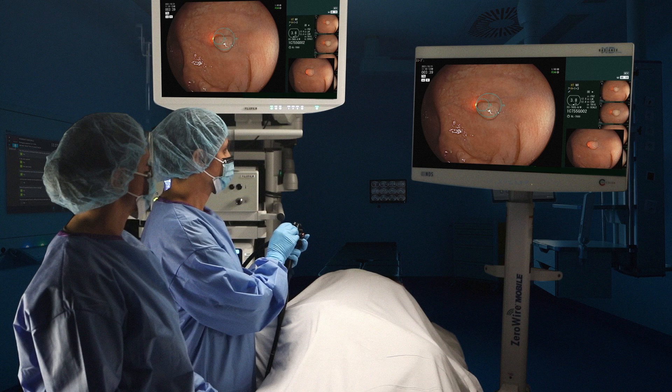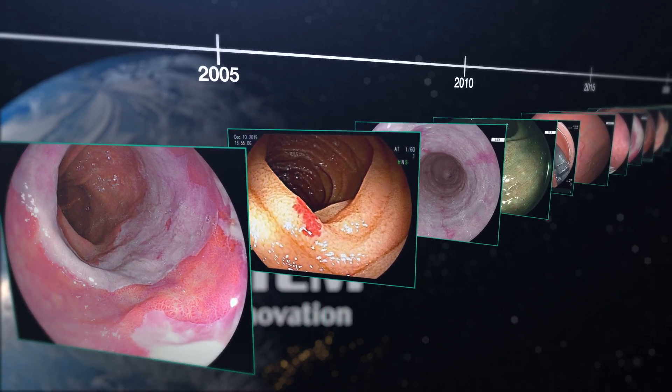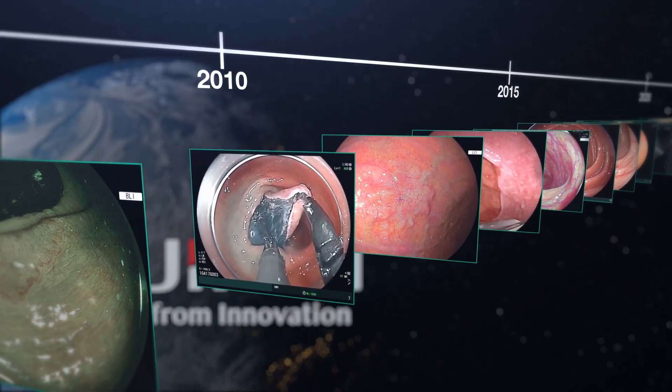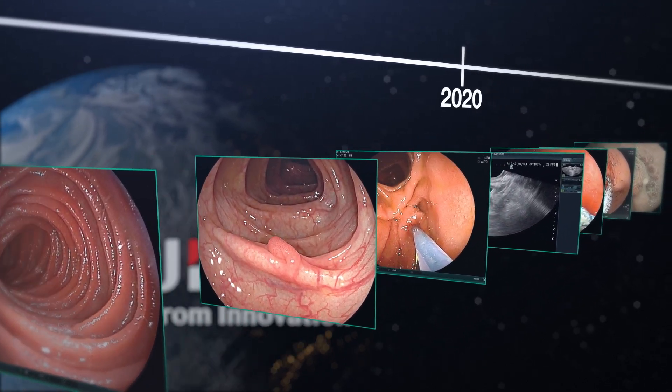As a global leader in imaging innovation for more than 85 years, Fujifilm never stops advancing imaging capabilities, employing new technologies that empower meaningful innovation, and helping transform the field of endoscopy.